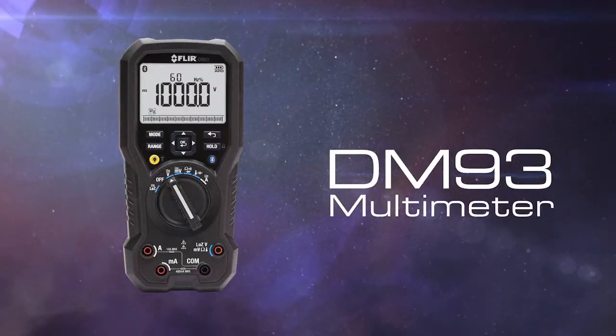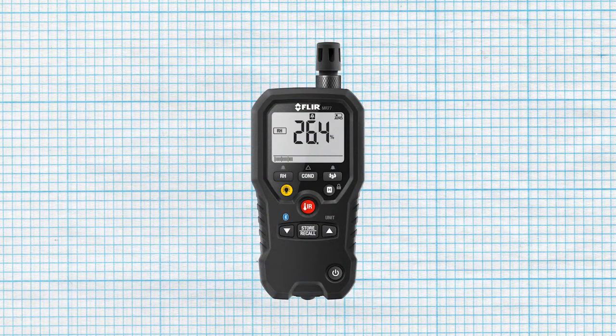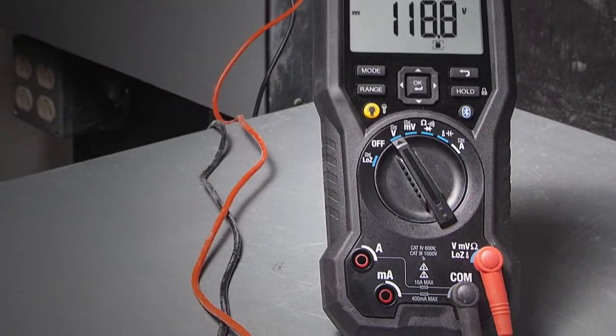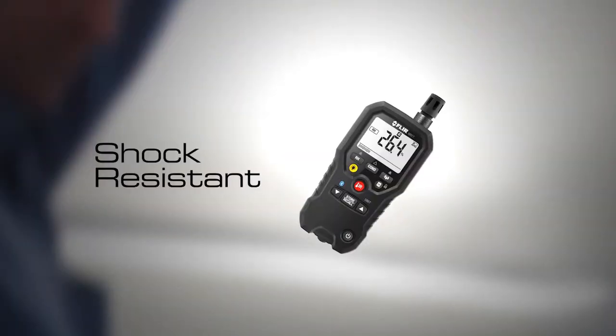FLIR Test and Measurement features the same ruggedness, reliability and durability that you've come to expect. We've engineered these class-leading tools from the ground up to meet your rigorous demands of day-to-day electrical and mechanical troubleshooting. Rugged equipment for rugged conditions, designed to be waterproof and shock resistant.